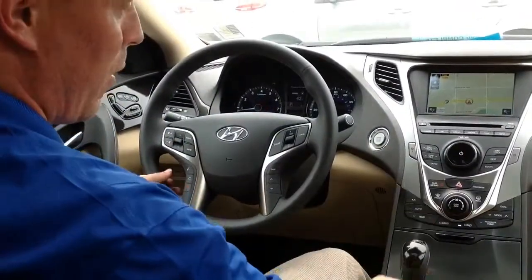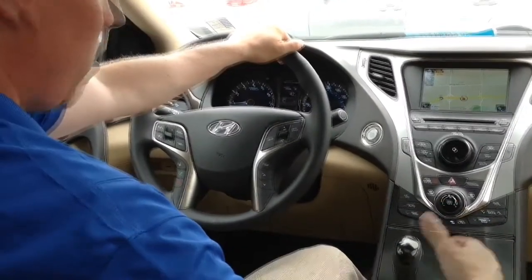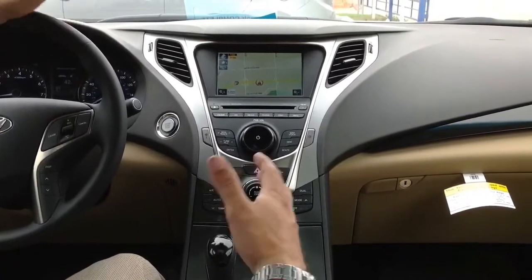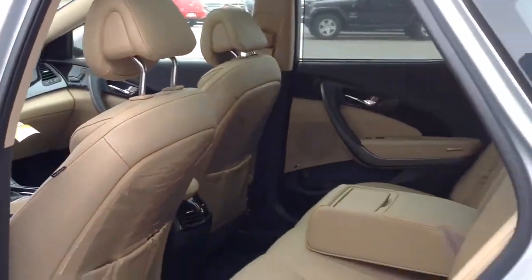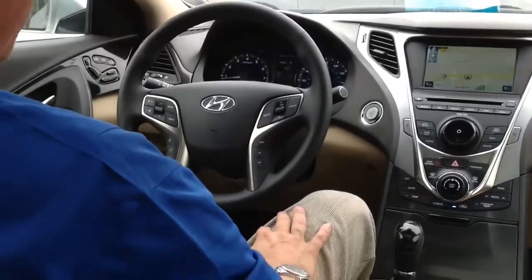It's got everything from automatic temperature control with dual climate zones. All the heat and air and audio settings are very easy to use — looks attractive, very user friendly. Premium leather that will not wear over the years and is very, very comfortable. On the steering wheel, you have all the displays that you'll need.